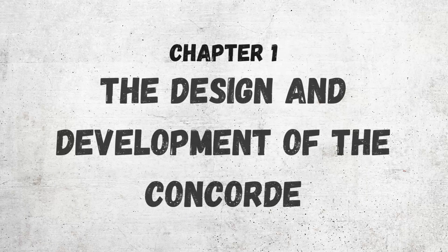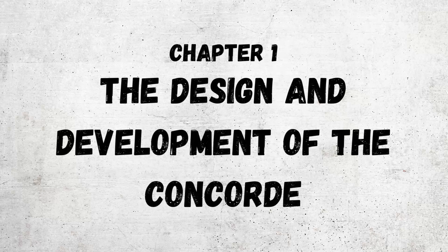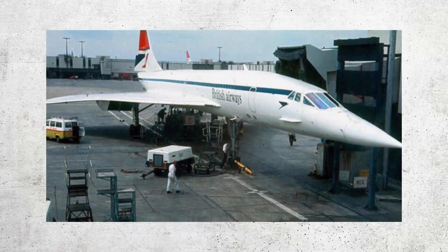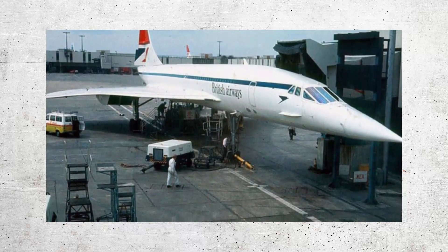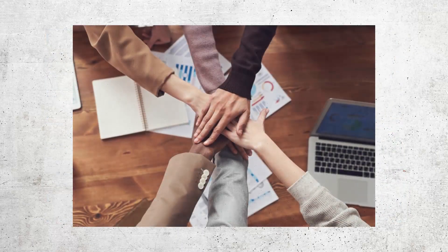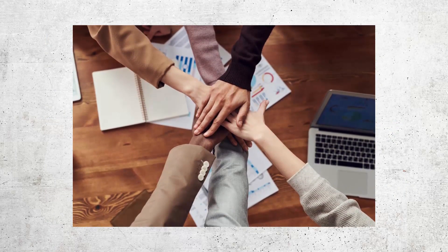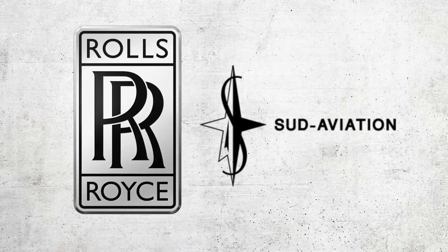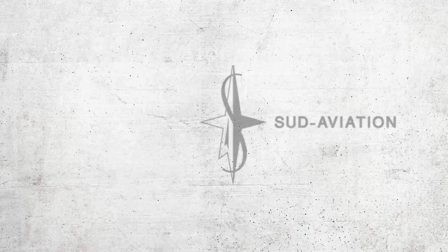Chapter one: the design and development of the Concorde. The design and development of the Concorde was a monumental engineering feat that involved years of research, testing, and innovation. It was a collaborative effort between two leading aircraft manufacturers — British Aircraft Corporation and Aérospatiale — with significant contributions from Rolls-Royce and Sud Aviation.